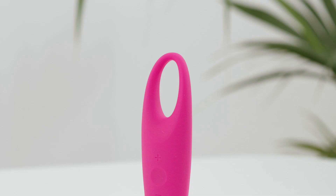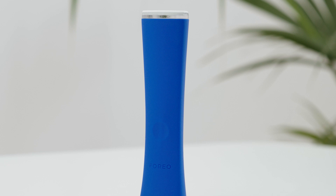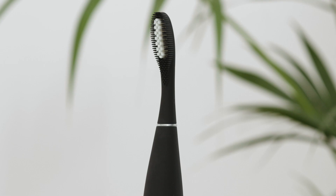The Foreo portfolio also contains Iris, the rejuvenating eye massager, which is great for tired eyes. Espada, the blue LED light acne device, which terminates acne before it even has a chance to surface. And Issa, silicone sonic toothbrushes for the whole family. So don't forget to check those out too on foreo.com.